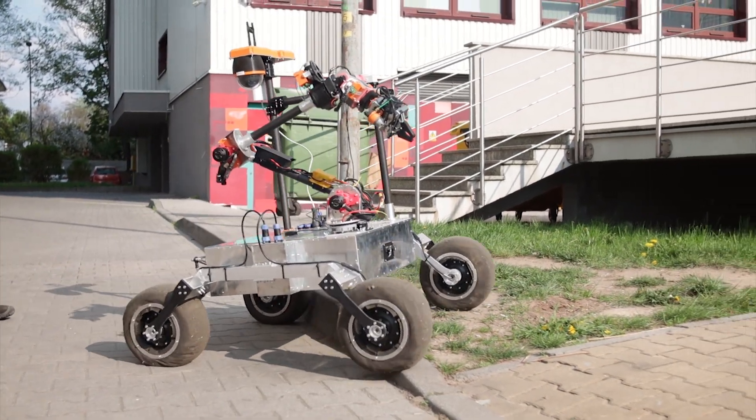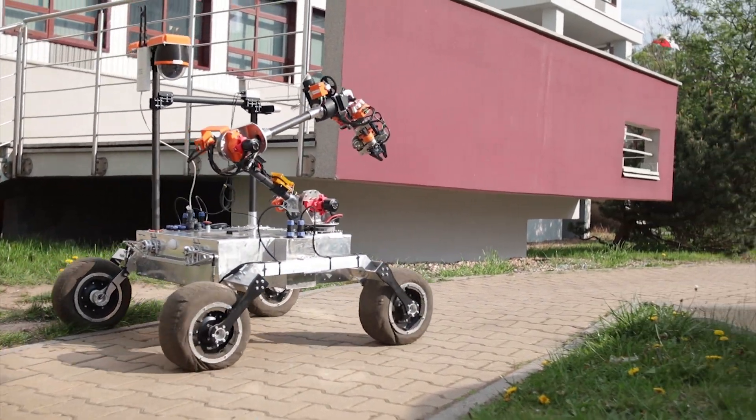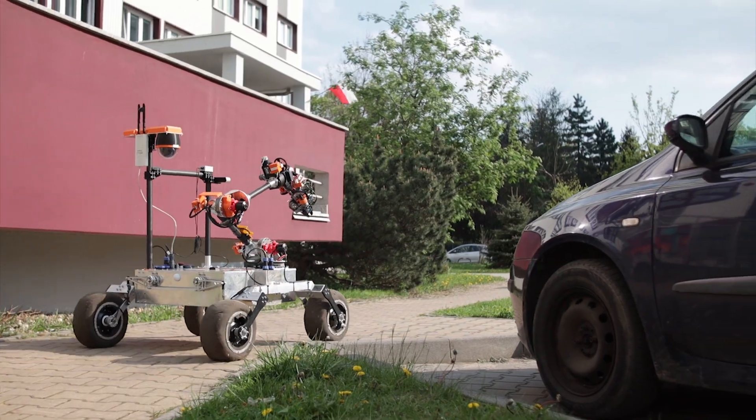Hi, we are Project Scorpio. We are part of the Off-Roots Today Association at Roots of the University of Science and Technology. We have been operating since 2011.